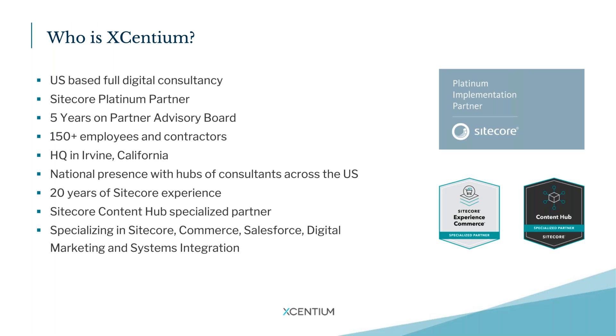Who is Xenium? We are a US-based full digital consulting agency. We have been a Sitecore platinum partner for several years now, as well as part of the partner advisory board. Currently we have approximately 150 plus employees and contractors. We're headquartered in Irvine, California, but we have a national presence with hubs of consultants everywhere. Some of our consultants have over 20 plus years of experience. We're proud to be a Sitecore specialized Content Hub partner, and we also have many specializations such as commerce, Salesforce, and other system integrations.